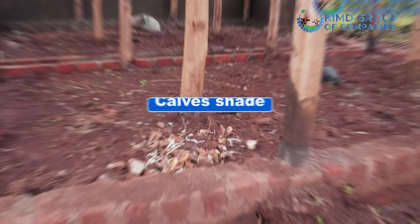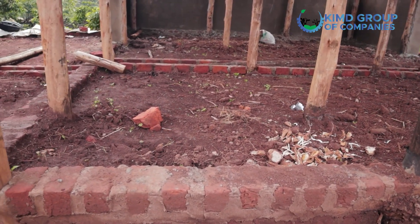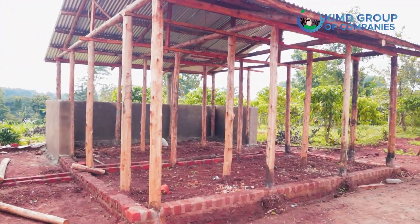As you remember, where I'm standing we are under the cow's shed. There was no concrete here, the floors were not yet finished, we didn't have cubicles yet. So I'm glad to be back here to show you our completed 10 dairy cow structure that we are constructing in Bukema, which is now ready for handover.